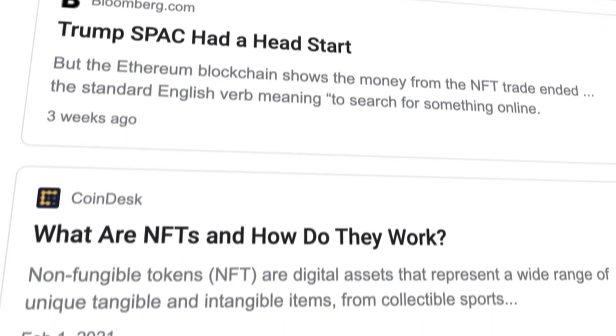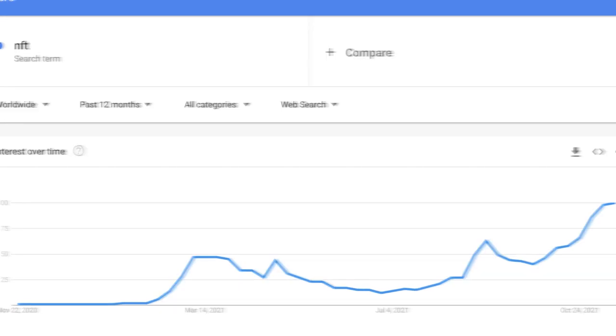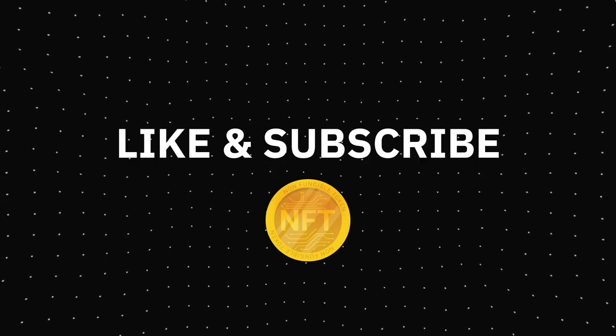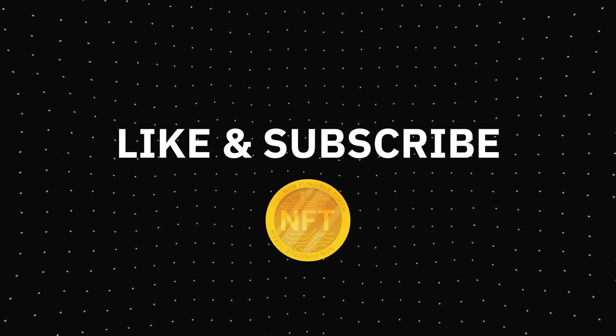NFT is probably the most used term nowadays, but what is actually an NFT? How does it work and how can you create one? This video will answer all your questions, but before we start, don't forget to give us a thumbs up and keep watching for more amazing videos. Now let's get started.